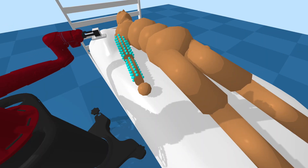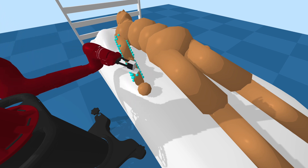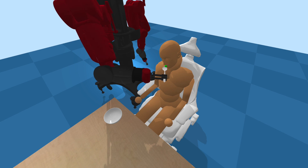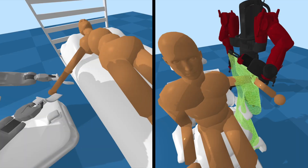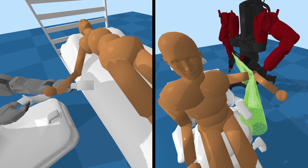When assisting a person who holds a static pose, PPO was able to learn reasonable control policies for all four robots for the itch scratching, bed bathing, feeding, and drinking tasks. However, there remain significant opportunities for improvement across all of the robots and tasks. For example, all robots struggled to provide dressing and arm manipulation assistance to an inactive human.